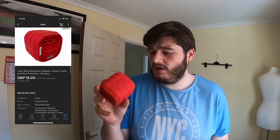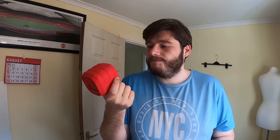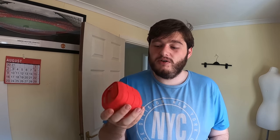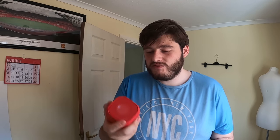This is a Juice Bloc wireless Bluetooth speaker that I actually got for free from my charity pickup video. It sold for £18 plus £3 postage. When you see wireless Bluetooth speakers, they're always worth picking up — even unknown brands. This one feels high quality with a metal body and rubber exterior, and it's fully working.